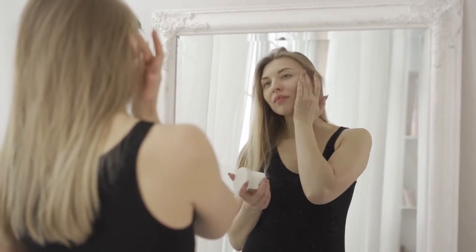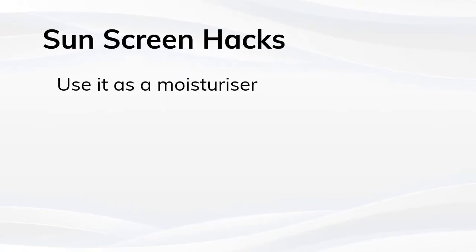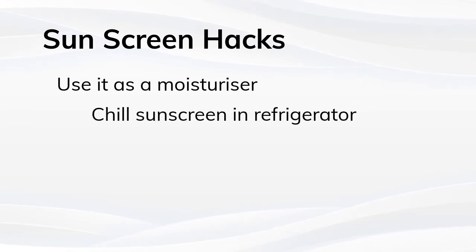Use these hacks to efficiently add sunscreen to your daily routine. First, use the sunscreen as a moisturizer — double duty beauty at its finest. Ashore Sun Defense SPF 30 Plus can work as a moisturizer and sunscreen in one, meaning one less step in your skincare routine.